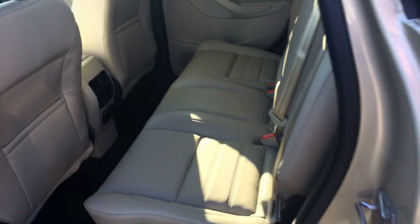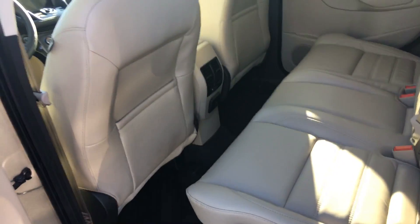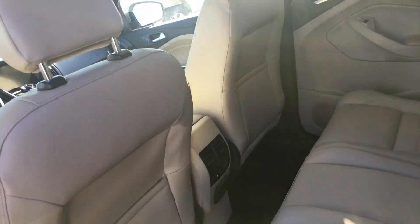Lots of leg room in the back for rear seat passengers. These back seats recline and also fold down perfectly flat. Lots of storage space, and there's a 110 outlet in the back there.